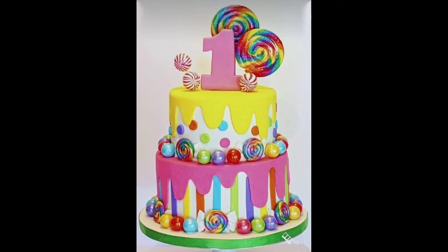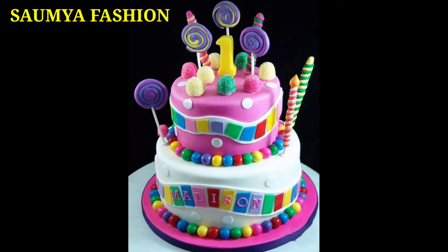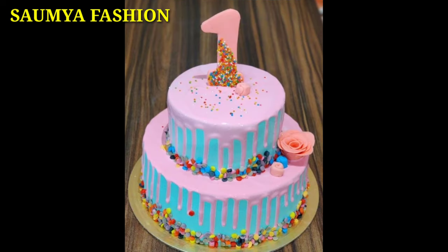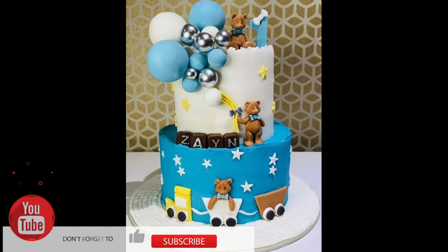Hi guys, welcome back to our channel Somya Fashions. In today's video, you will get to see the first baby girl and boy birthday cake designs of very unique collections. The new designs we are going to present to you, you will not want to miss them.